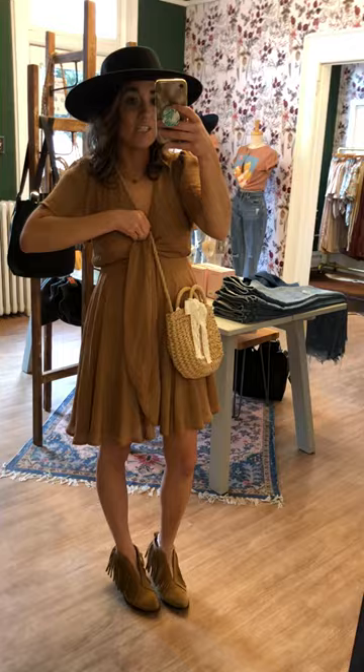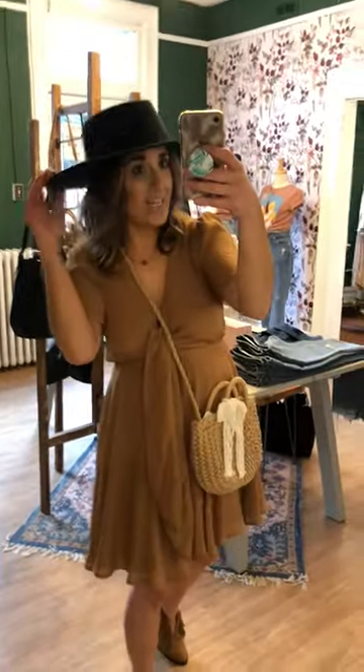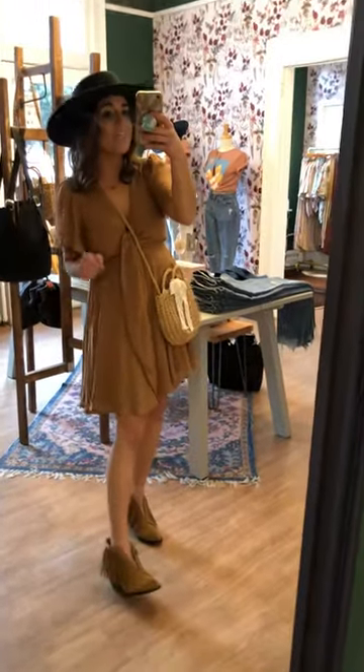It has an adjustable tie up here. I have it paired with our new hats that we just got in — this one in black and I'm loving it. It's $30.